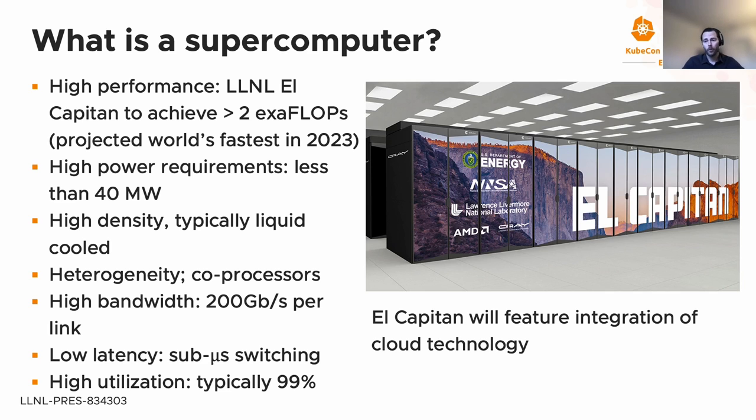High-performance also has high power requirements, which in the case of El Capitan will be approximately 40 megawatts or less. With this power consumption, in order to fit everything into a relatively small space, you need quite a bit of density. The compute blades are packed closely together in cabinets and typically require liquid cooling. Supercomputers are becoming more and more heterogeneous, integrating many different types of processors beyond just CPUs — for example, GPUs, ASICs, FPGAs, and dedicated machine learning coprocessors.